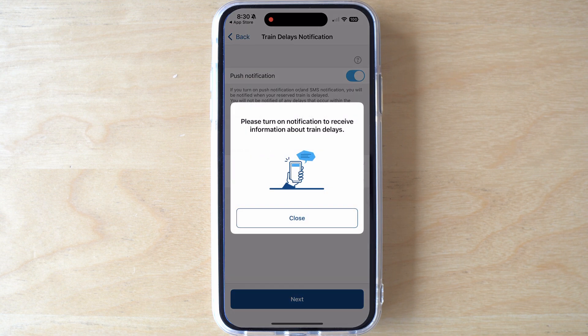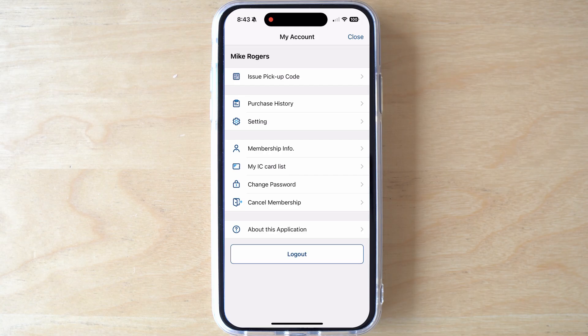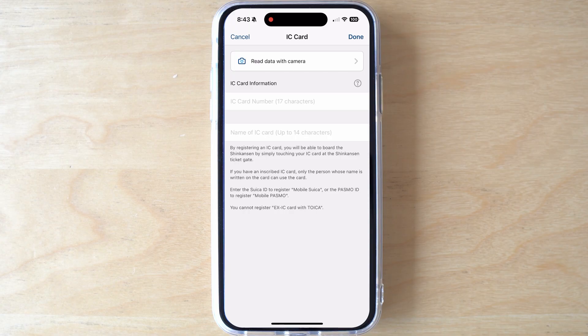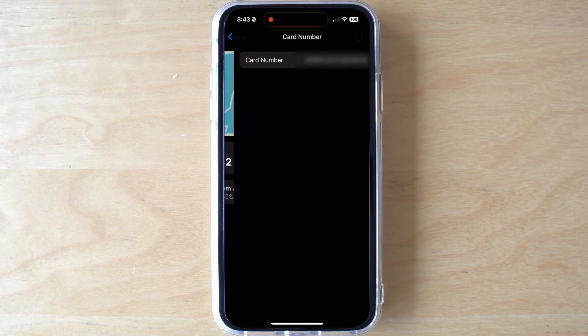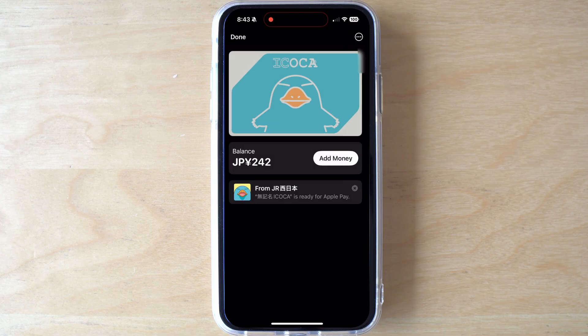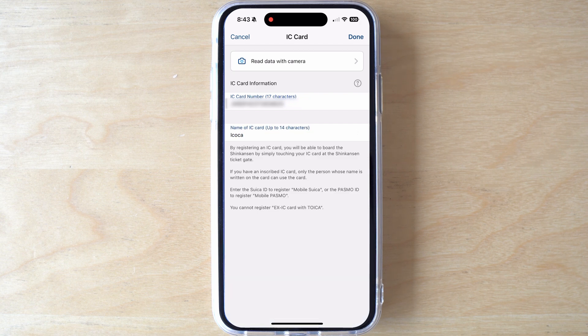Once you've set up your account, you can link your digital IC card. Click on the circular face symbol in the upper right corner, then click My IC Card List, and then Add IC Card. To get the number of the card installed on your phone, go to your Apple Wallet, click the info circle in the upper right corner, and then click Card Number. You can copy and paste this into the SmartEX app. Enter the name of the card, like Suica or Ikoka, and then click Done.